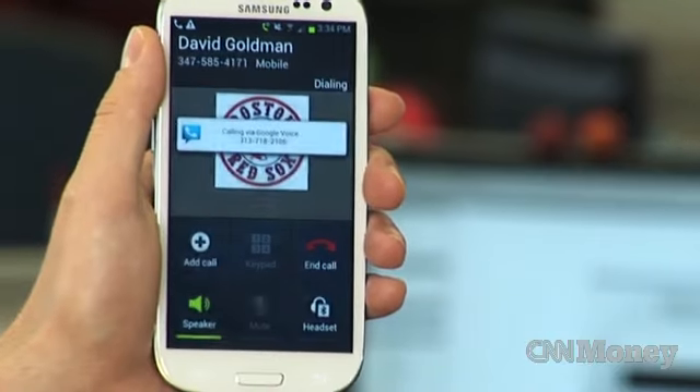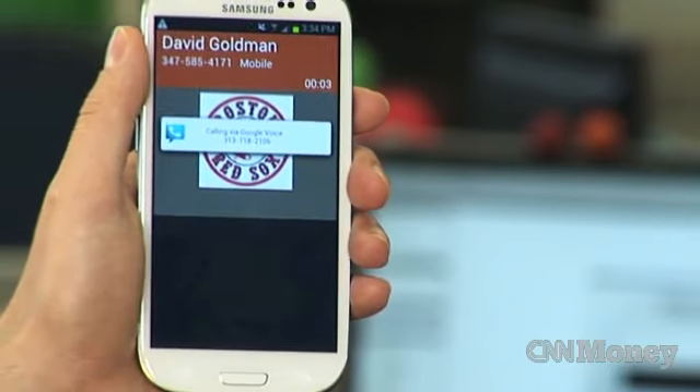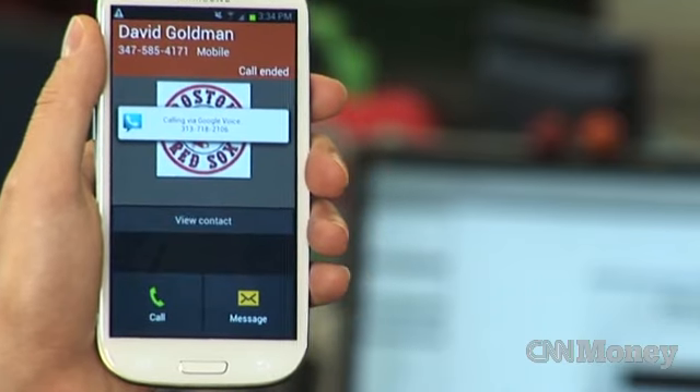But that's kind of part of the problem. If you're looking for anything unique or anything that really stands out, the Galaxy S3 doesn't really add anything.